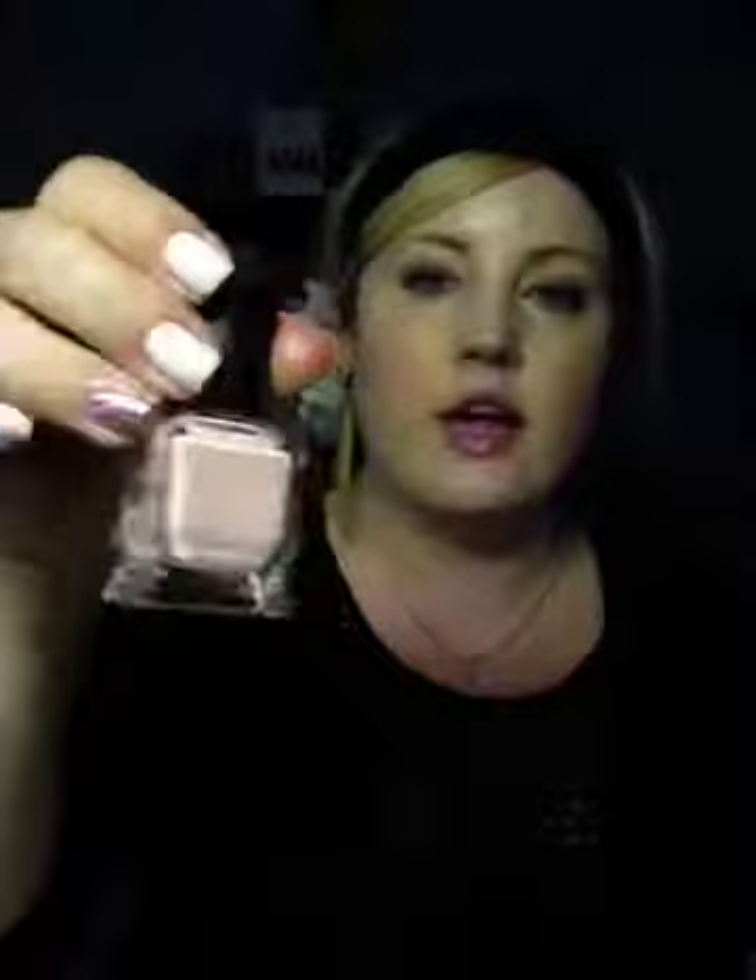I'm going to show you the Girls ones one more time, just in case you did not check out that video. So this is one of the Girls ones — this is Shoshana, just a really pretty lavender. Then this one is Jessa, just a really pretty red. This one is Hannah, it's a hunter green. And then this one is Marnie, and it's just a really pale pink.